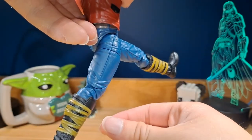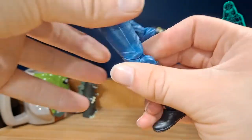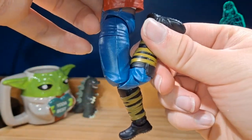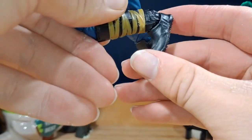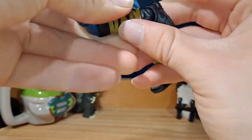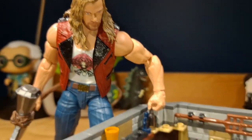The legs can go forward about that far, back not at all, and can go out about that far. There's a swivel up at the top, a double bend at the knee with pinless joints, and the boots can go forward about that far, back about that far, and can swivel side to side.